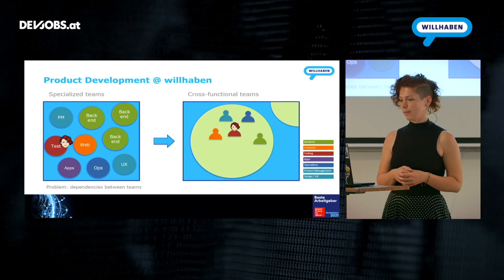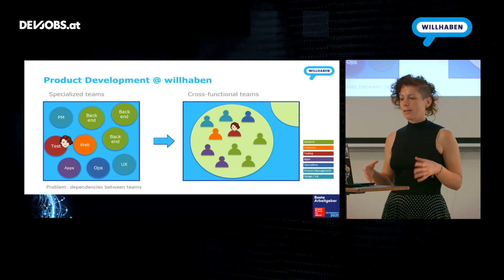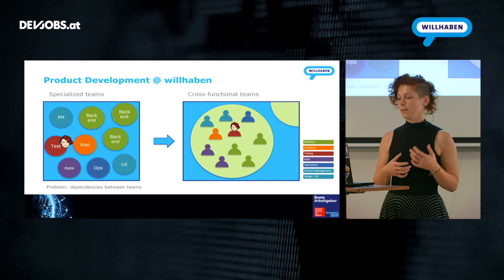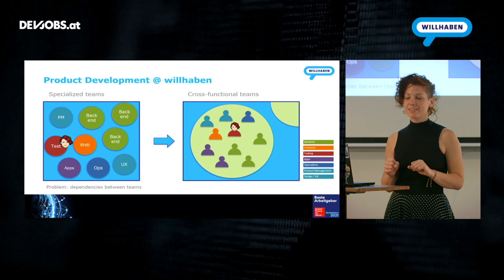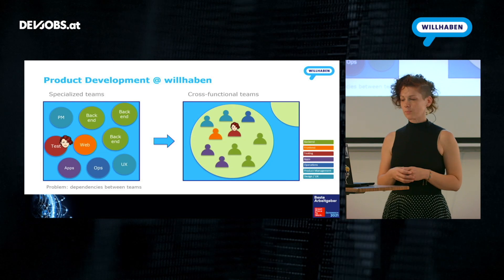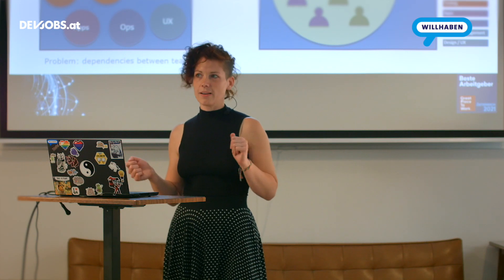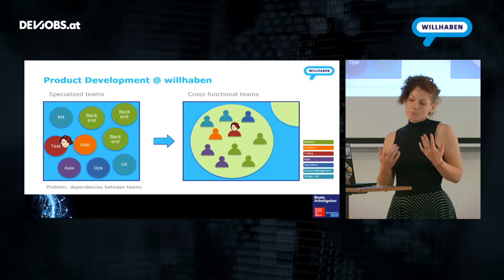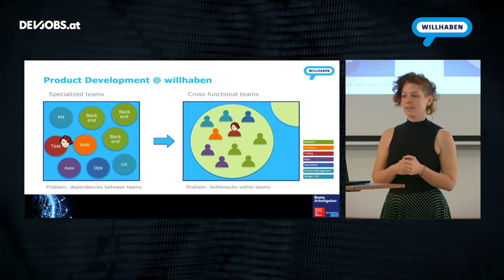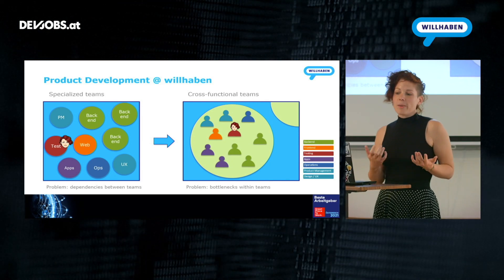After the change, we had one cross-functional team where everybody was together: back-end developers, front-end developers, app developers, myself as a tester, as well as one site reliability engineer concerned with operations, PM and UX — everyone in one team. So we could develop one feature self-sufficiently without needing other teams, ideally. It also has the disadvantage that we may have bottlenecks within the team, when one specialized person isn't available and work may not be able to go on.